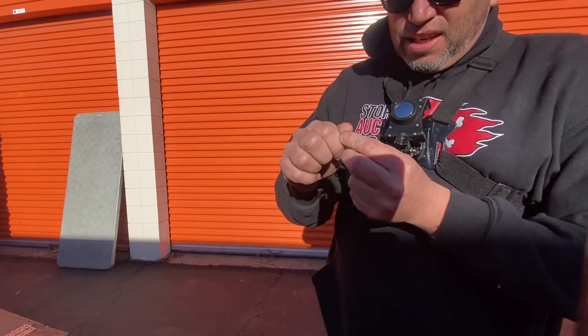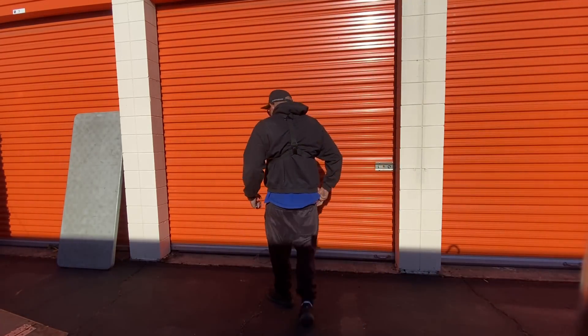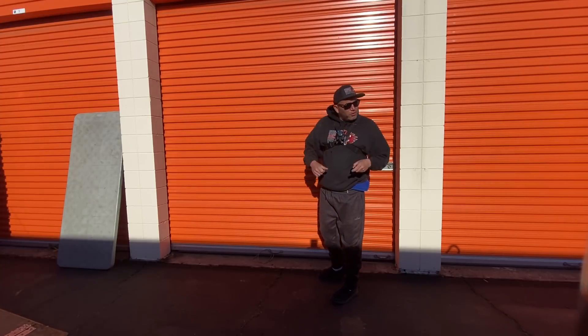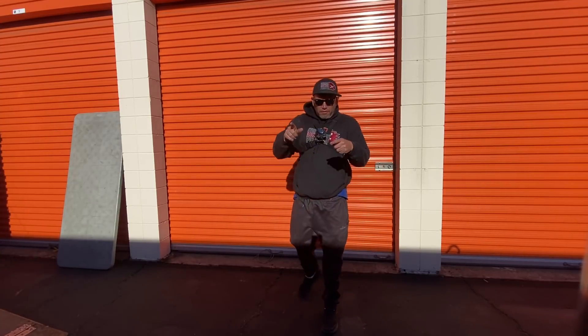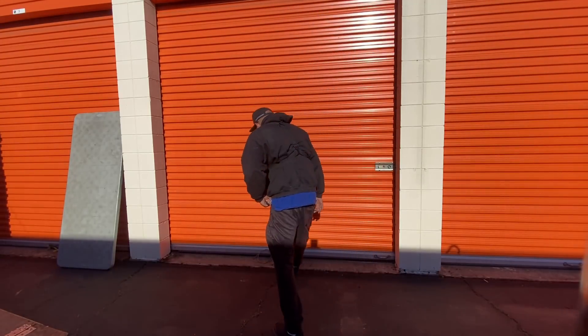Oh Jesus Christ, instant blood blister. Anyway, here we are — $1,520 for two sisters. I got another one there. We're going to load for the flea market tomorrow, get some stuff shown, and get up out of here.